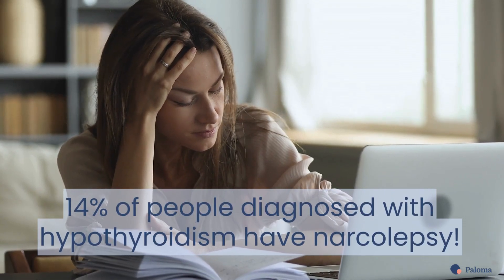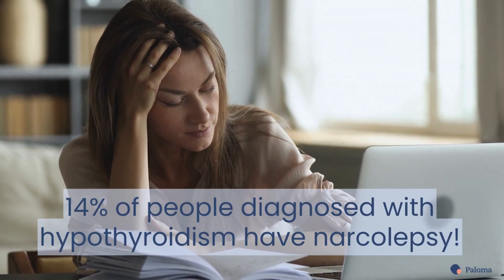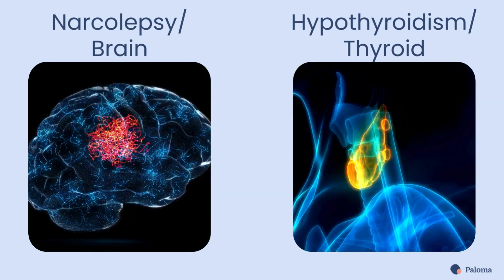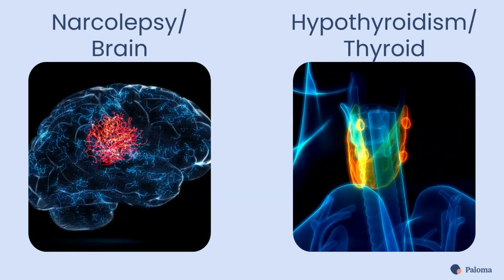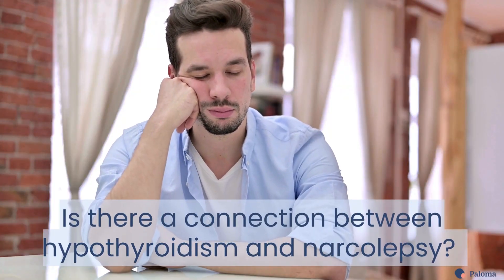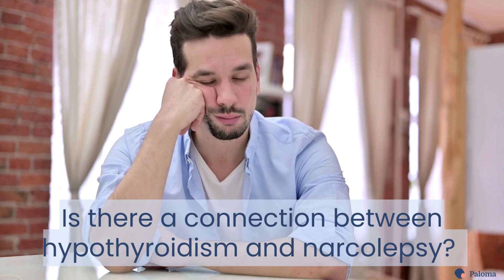Did you know that 14% of those diagnosed with hypothyroidism have narcolepsy? But how can two seemingly different conditions that affect different parts of the body actually be connected? In this video, we'll explore an important question: is there a connection between hypothyroidism and narcolepsy?